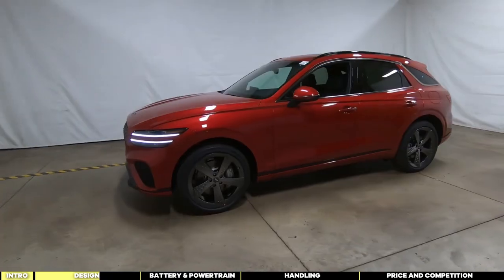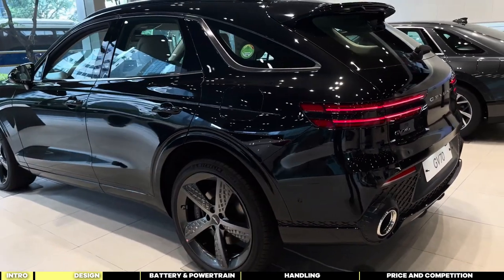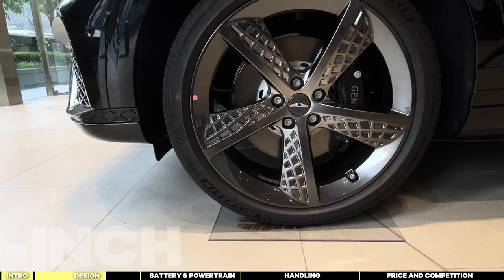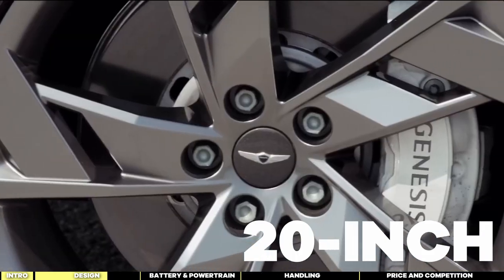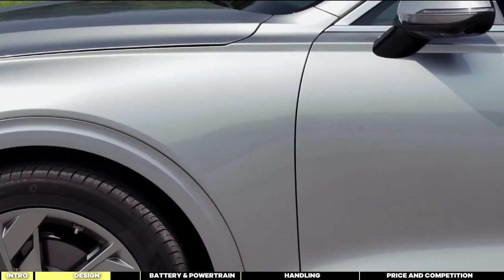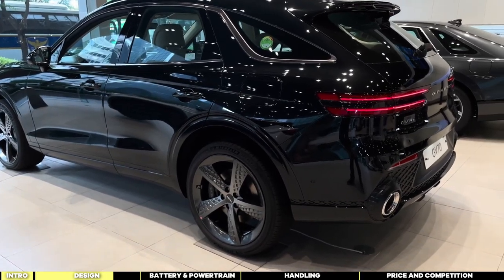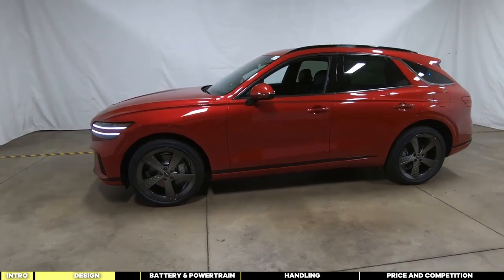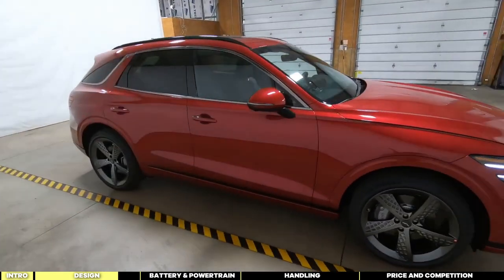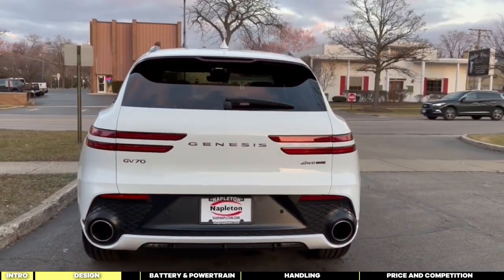Moving along the sides, the GV70 Electrified boasts sporty elements such as functional lower grille shutters to reduce air resistance. The wheel and tire setup impresses with its 20-inch wheels, six-piston bright calipers, and Primacy Tour tires from Michelin, known for their range and low rolling resistance. However, some design elements could be improved. The overbite-like hood design and noticeable gap when closed detract from the overall aesthetics. Additionally, the fake vent at the rear seems out of place amidst the sleek lines of the vehicle.